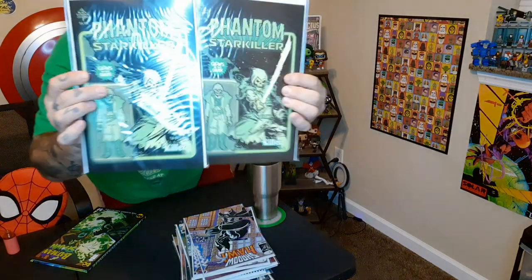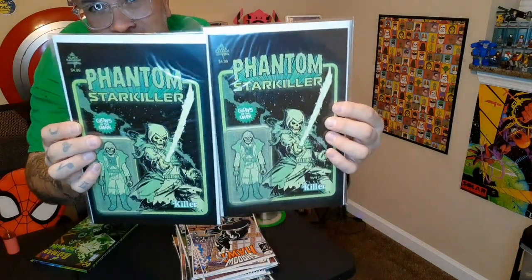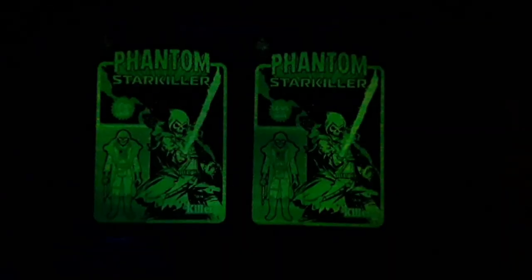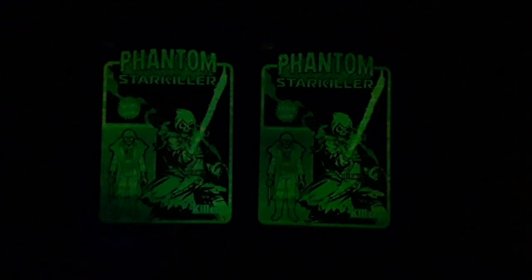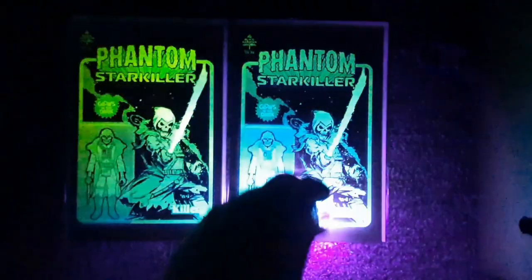Next up we have Phantom Starkiller, this is issue one the glow-in-the-dark, and I had to grab two of those bad boys. These probably glow the best out of any of the ones that I have. The Phantom Starkiller — it's really cool, really cool books.